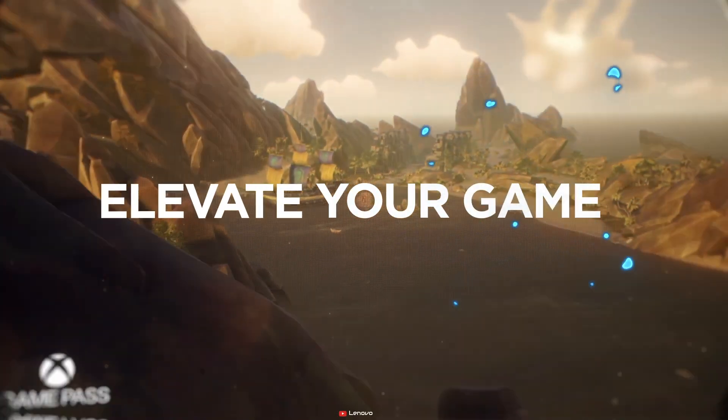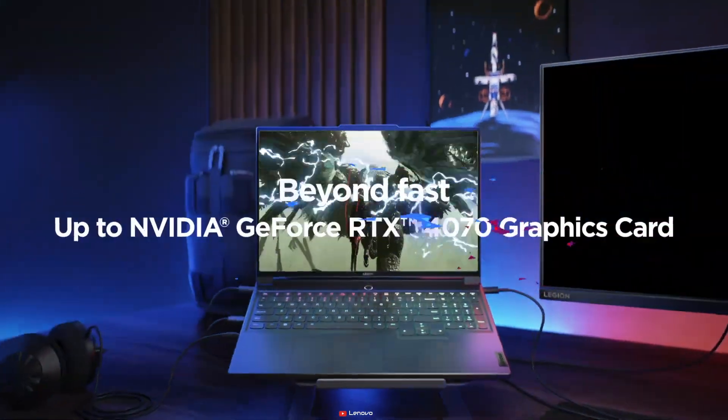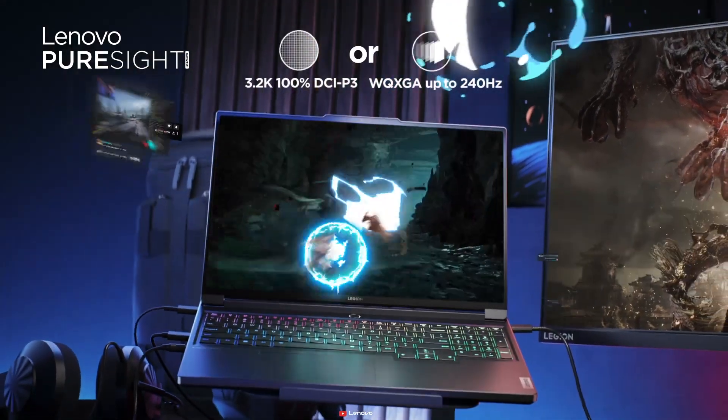And the Legion gaming series gets a facelift with sophisticated and wide options. The Legion 7i, 5i, and Slim 5 offer top-tier performance with Intel Core i9 and AMD Ryzen CPUs, Nvidia RTX GPUs, and impressive Wi-Fi capabilities.